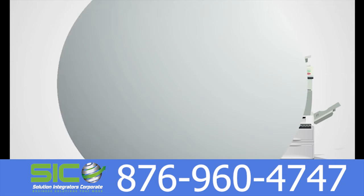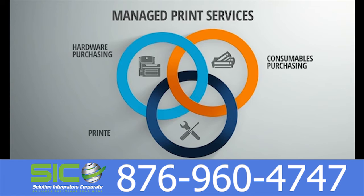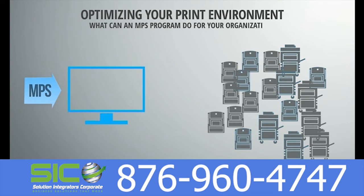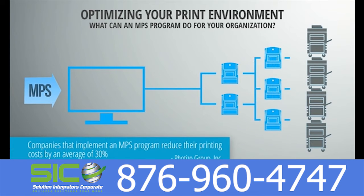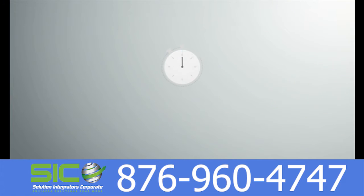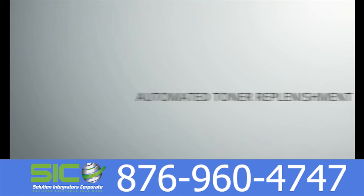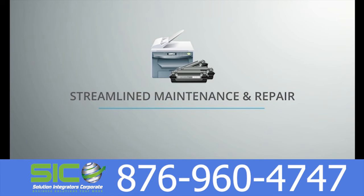But there is a solution. Managed Print Services, or MPS, is one of the hottest technologies in the global business sector. A quality MPS program will enable you to cut printing costs by an average of 30% while helping your organization reduce administration time, minimize environmental waste, and automate purchasing and maintenance processes for your printing environment.